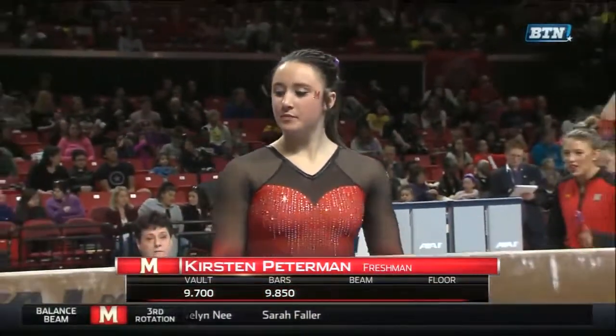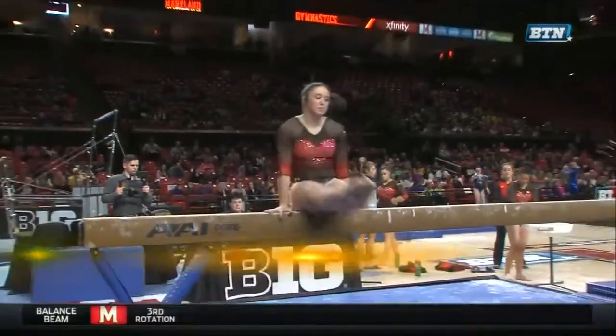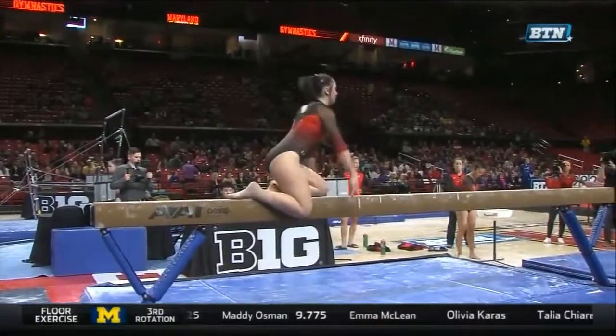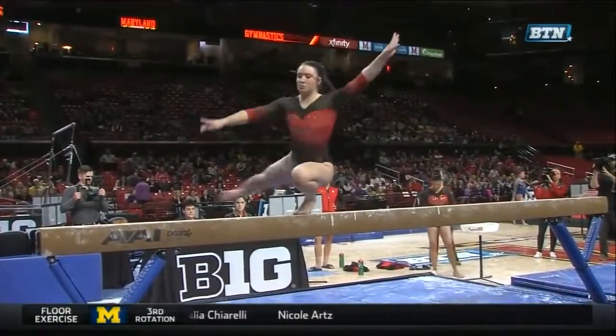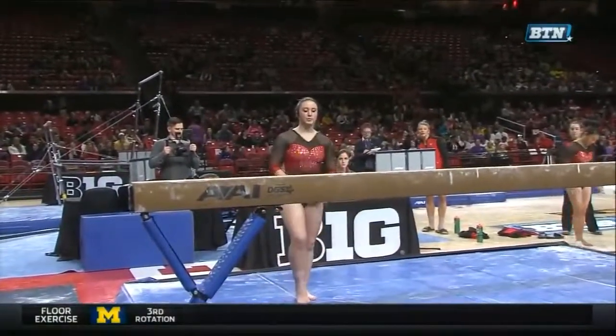Up fourth for Maryland, Kirsten Peterman, first appearance on bars, scores a 9-8-5. Talked about coming in, she competed with the Canadian senior national team. Does that maybe help you a little bit more than just a normal club gymnast? Because you have competed as a team going into being a collegiate gymnast. Yeah, she kind of has that experience.